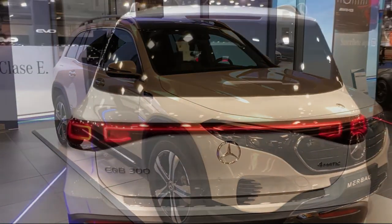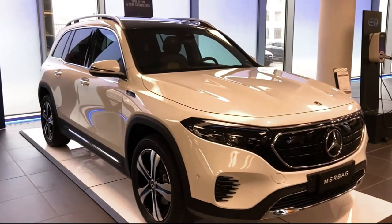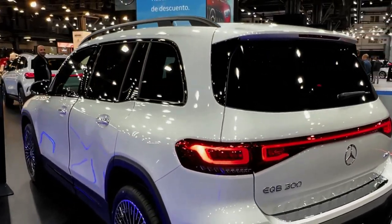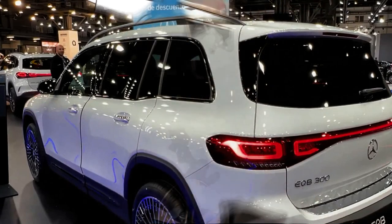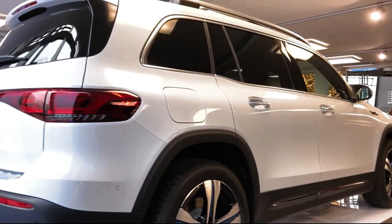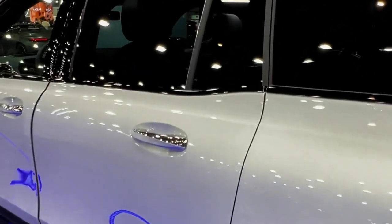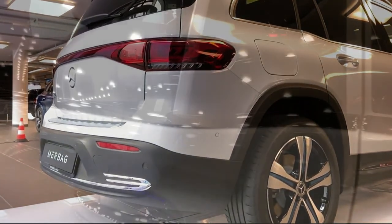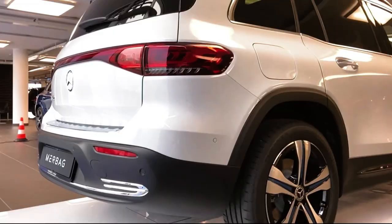The base EQB 300 uses a dual motor setup and features standard all-wheel drive, producing a combined 225 horsepower and 288 lb-ft of torque. The range-topping EQB 350 has more powerful motors, putting out 288 horsepower and 384 lb-ft of torque. Mercedes says 0 to 60 mph for the entry-level model is 7.0 seconds, while the test team measured a 5.6-second time from the top-shelf version.